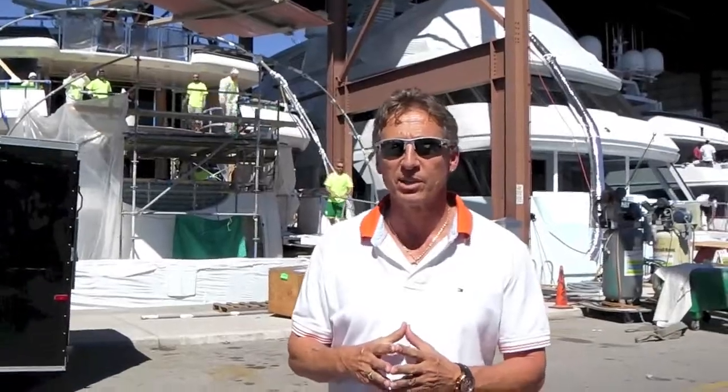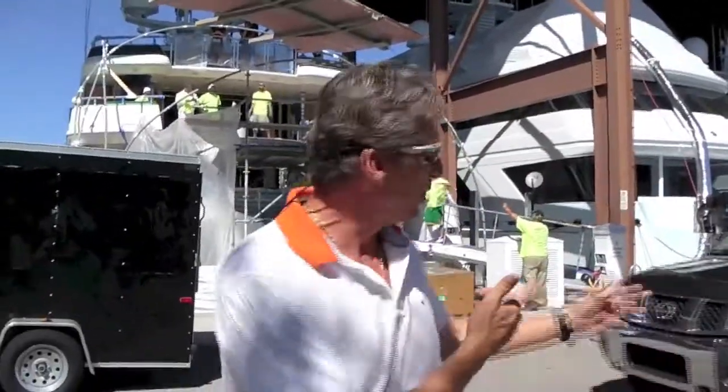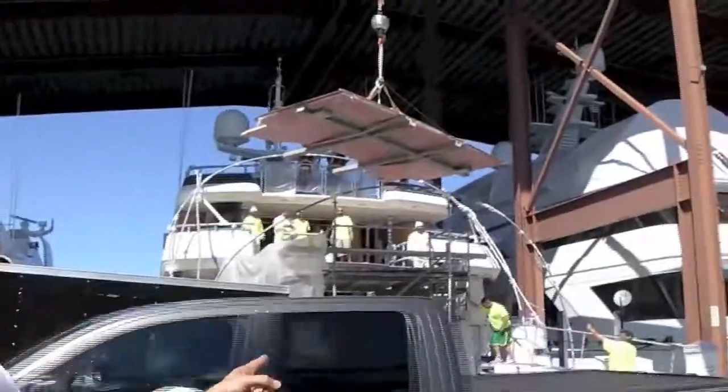Dennis Foster from Foster's Yacht Service is located at Lauderdale Marine Center, part of our October video. If you've been following our bridge deck extension on our 50 meter, and if you look behind me right here, you can see all the chaos going on right now.